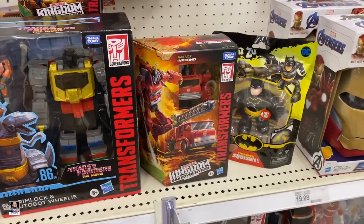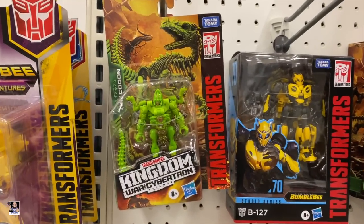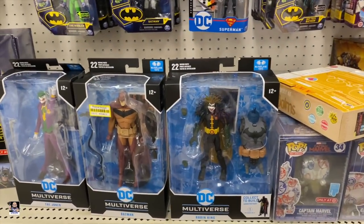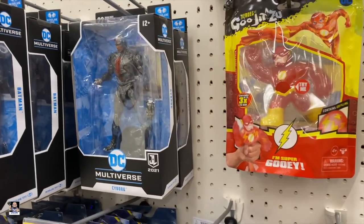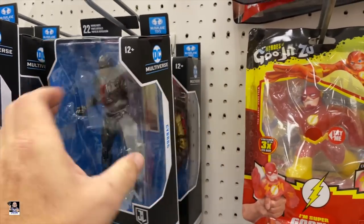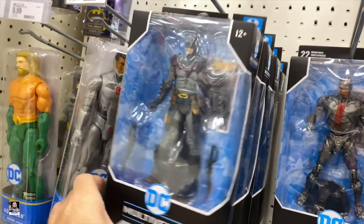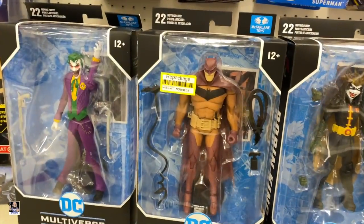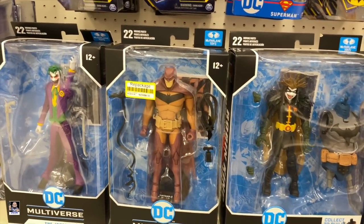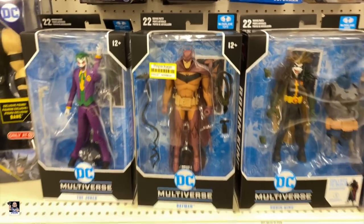Not bad. Inferno. Dinobot. That's a neat one. Warpath. DC. We got the Robin King. Cyborg. Oh, we got a gold armored Batman right there. Pretty neat. Earth 2, or the Drowned. A repackage. Interesting. Eight bucks. I think that's the first time I've ever seen that sticker before. But for eight bucks, I've already got it, but it's not a bad deal.